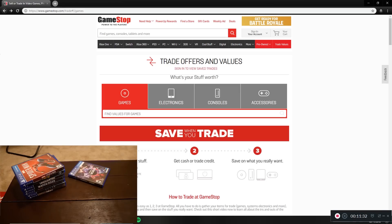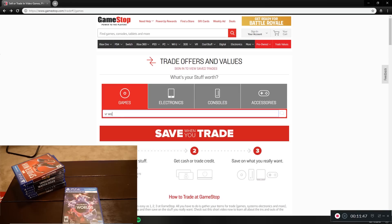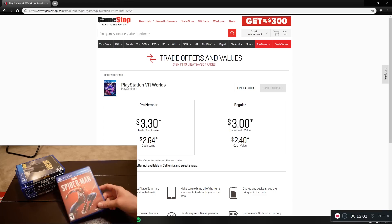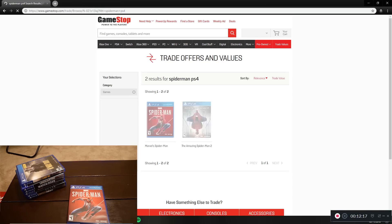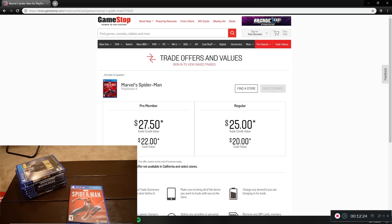The PlayStation VR demo disc comes with every VR headset so I'm sure it's not worth anything. PlayStation VR Worlds retailed for $40 when I bought it a couple years ago, I'll guess four bucks — $3.30, close enough. Now we're in the last stretch of games before the consoles. Spider-Man just recently came out, I've been playing it a lot on PS4, really good game. I'm guessing $32 — it's $27.50, not too far off. A game that came out a month ago is already down to $27.50, which is kind of crazy.